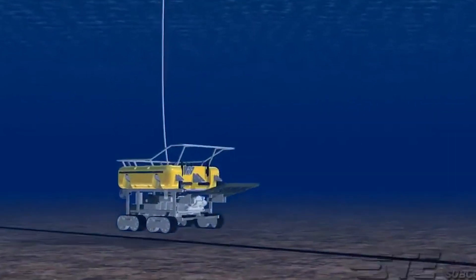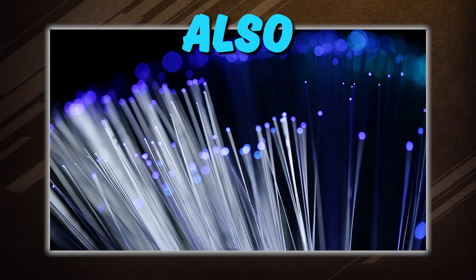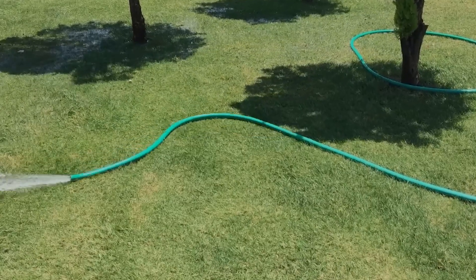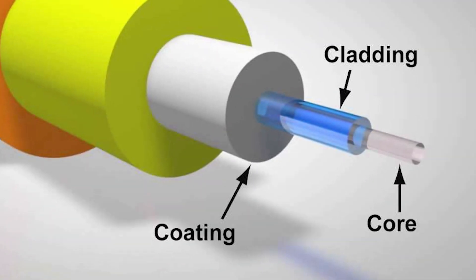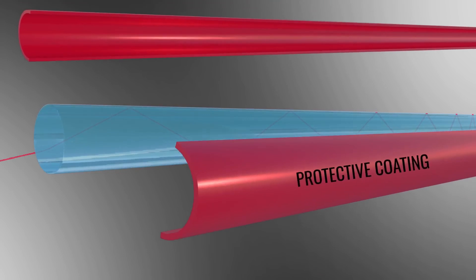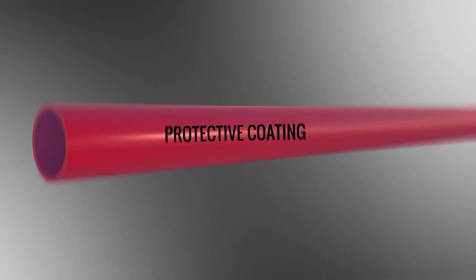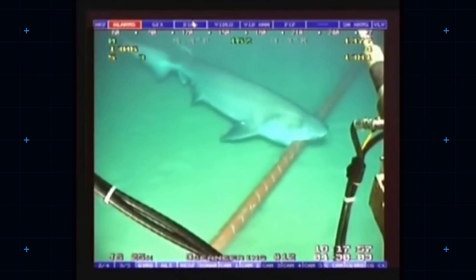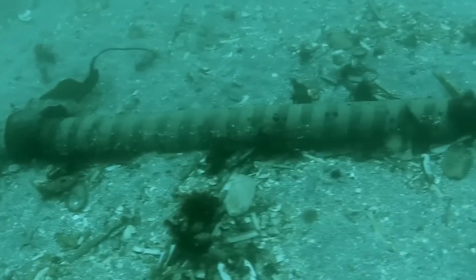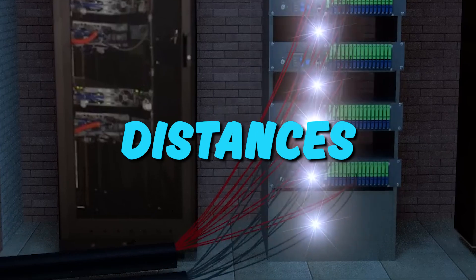This advancement has significantly boosted our global communication operations. The cable structure also boosts efficiency. About as thick as a garden hose, cables consist of multiple layers, including a fiber-optic core where data travels as light signals. A thixotropic jelly layer protects the fiber-optic core, while plastic layers insulate the cables. Copper wiring provides electrical power for data transmission. These layers protect the cables from the ocean's harsh environment, ensuring that data flows smoothly across vast distances.